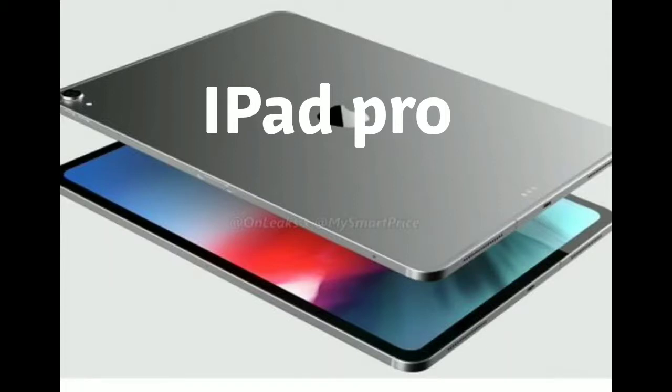Now you get two colors: gray and space gray. And you get two sizes: 11 inches and 12.9 inches — and that's the one I'm going to be talking about. You have one terabyte worth of storage and you get six gigs of RAM. You can choose from the cellular version or Wi-Fi only version. You have USB Type-C for the charging port, and you get dual speakers.